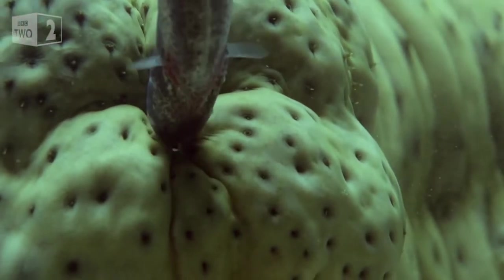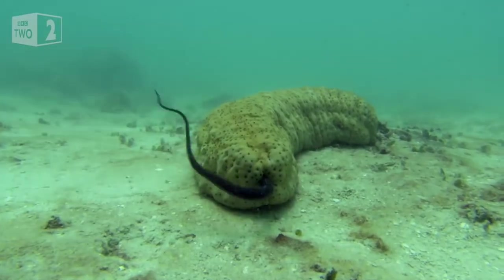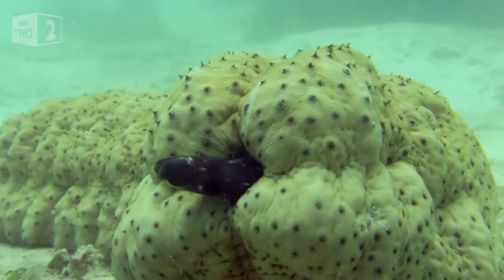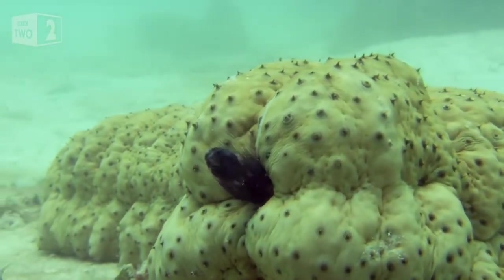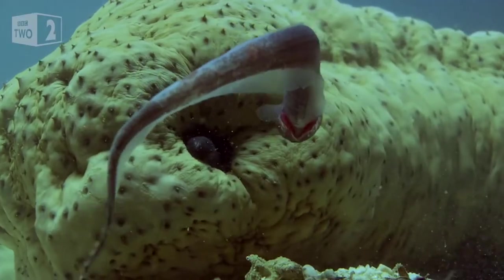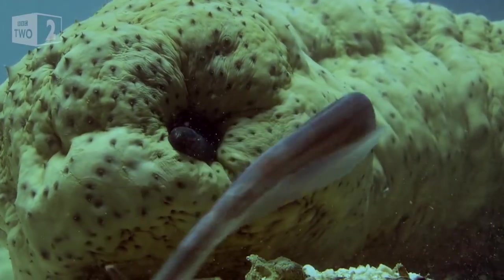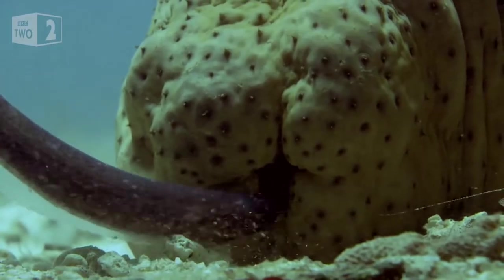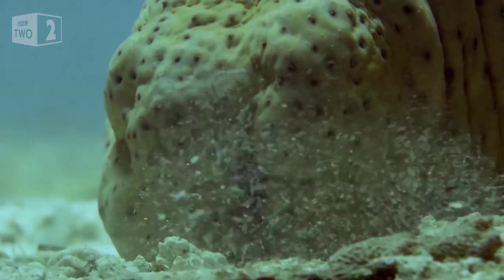Believe it or not, there is a dark side to breathing through your anus, and that is that these animals suffer from fish living inside their butts. The pearlfish will sometimes make its home inside a sea cucumber via their anus. Sometimes the relationship is commensal, meaning the pearlfish benefits with the habitat but doesn't hurt the sea cucumber. Other species of pearlfish, however, are parasitic, and will end up eating their gonads or other organs from the inside.